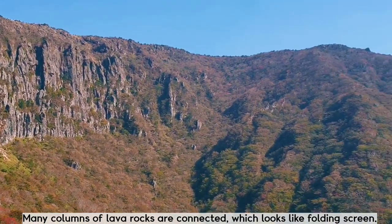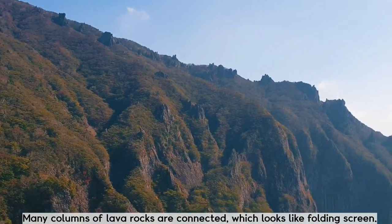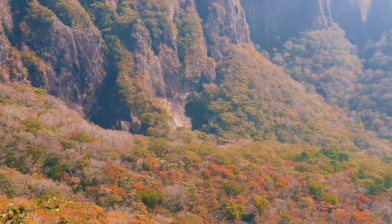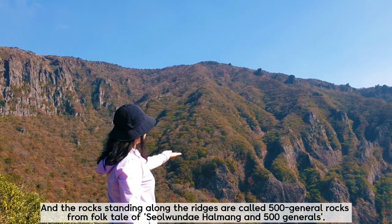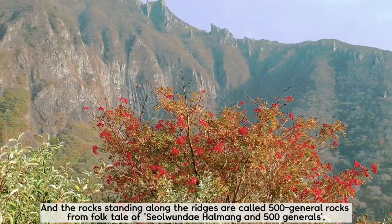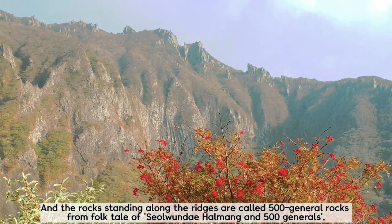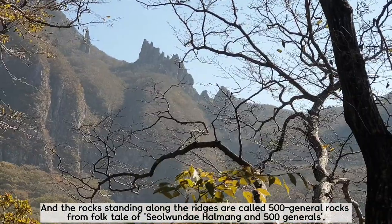Many columns of lava rocks are connected, which looks like a folding screen. The rocks standing along the ridges are called the 500 General Rocks, from the folk tale of Songhenghalang and 500 generals.